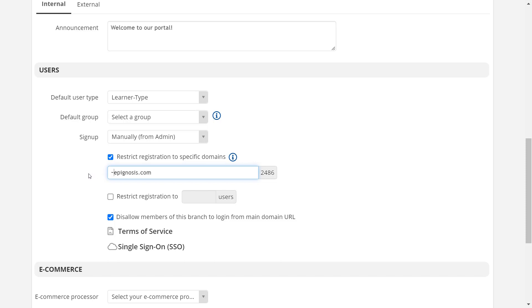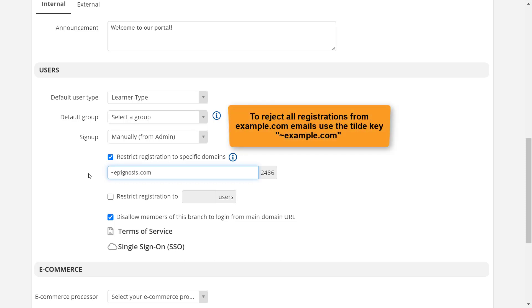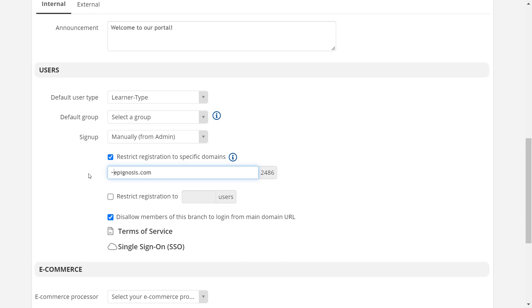A useful note: if you want to reject registration from specific domains, all you have to do is use the tilde symbol in front of each domain. And that's today's tip — see you soon for another Talent LMS Quick Tip.